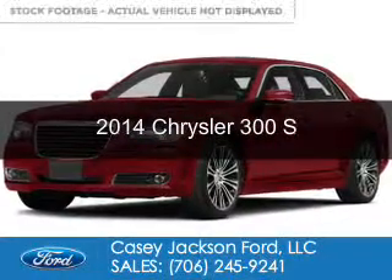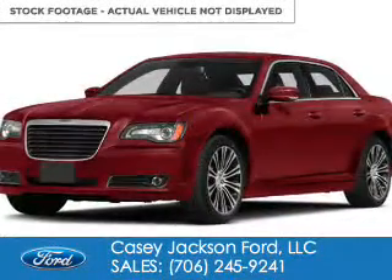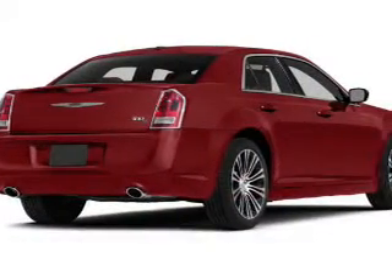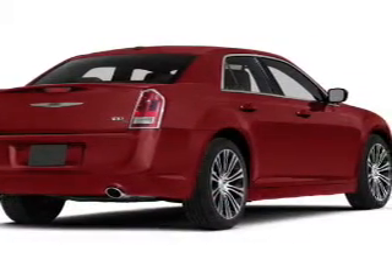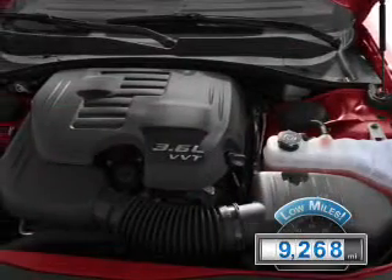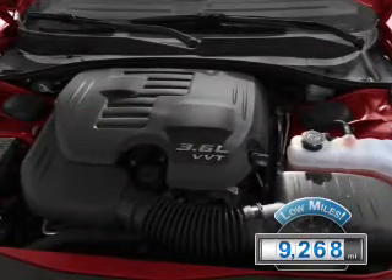This is a used 2014 Chrysler 300, powered by rear-wheel drive, a 3.6-liter six-cylinder engine, and an automatic transmission. With fewer than 10,000 miles, this vehicle is like new.